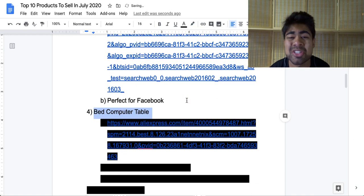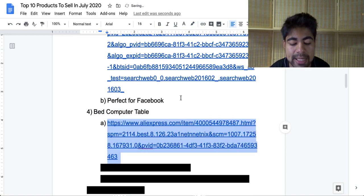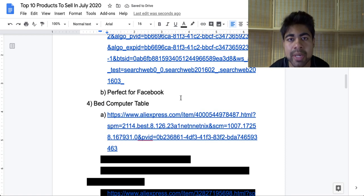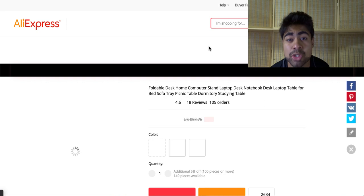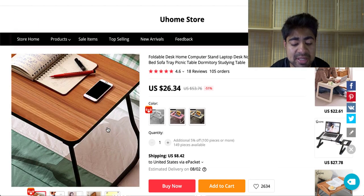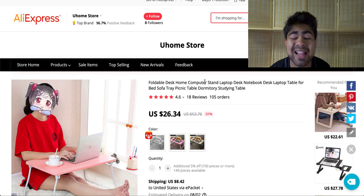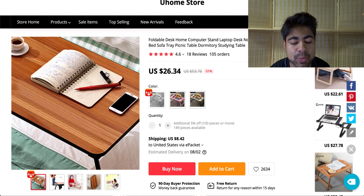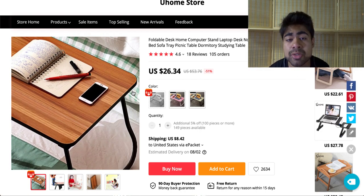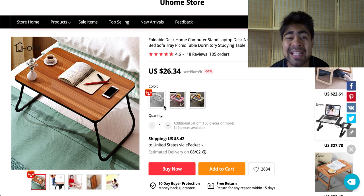Let's move on to our next product, and that is the bed computer table — a very generic product, but something that's working right now. Simply because more people are spending time indoors, they want to relax on their bed while working. A lot of these jobs are now done from home without having the need to go to a real office. So this bed computer table could be the perfect product for July. The main reason I have this product on the list is because of the overall high quality images available from this AliExpress supplier — it's a top brand, which is a good thing.